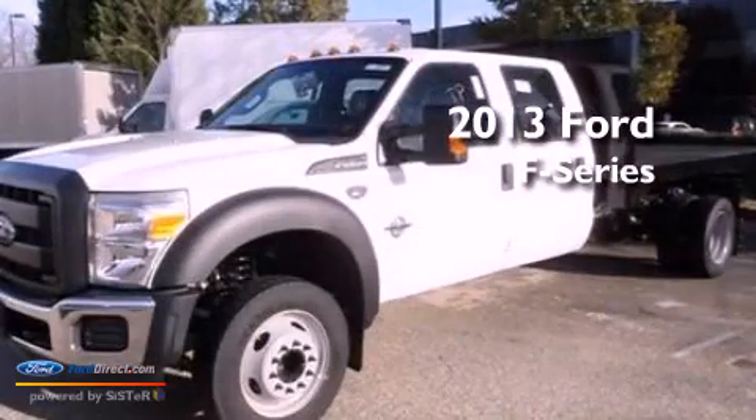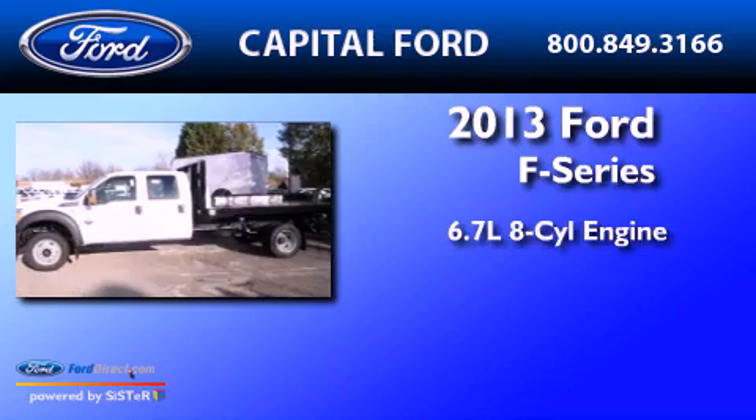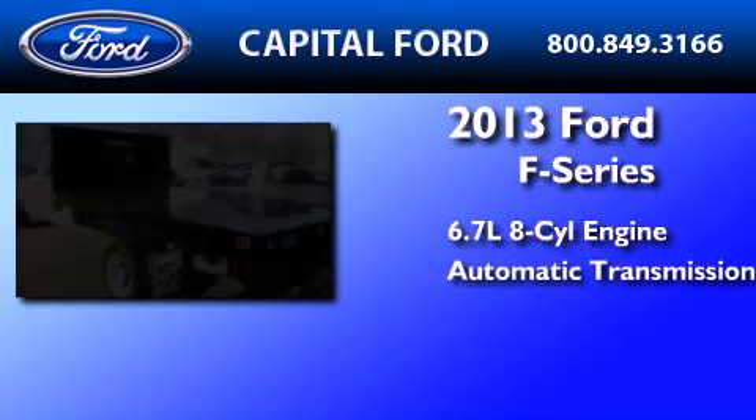This is a brand new 2013 Ford F-Series. It features a 6.7-liter 8-cylinder engine and an automatic transmission.